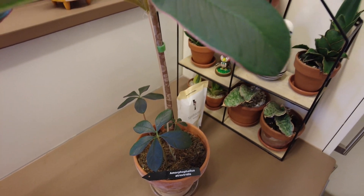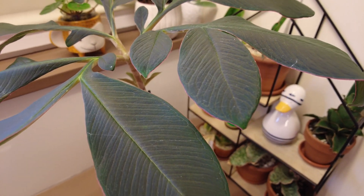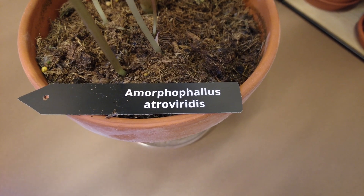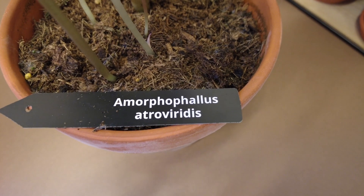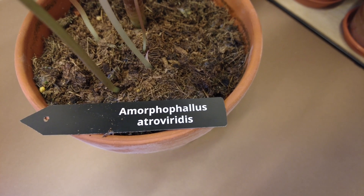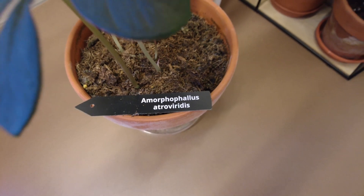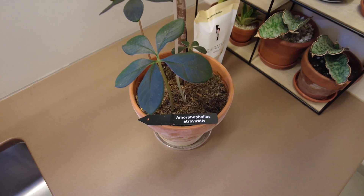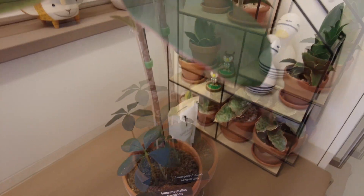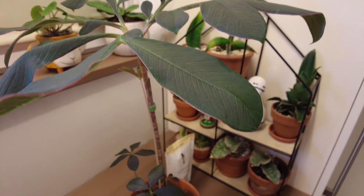I learned the care tips from farmers who grow Amorphophallus konjac as a commercial crop — their whole livelihood depends on it — so it's quite helpful for growing similar plants at home. About the name: I keep saying the Latin name not because I want to seem sophisticated, but because the common English name for Amorphophallus is shaped in a way I can't say if I want to publish this video.